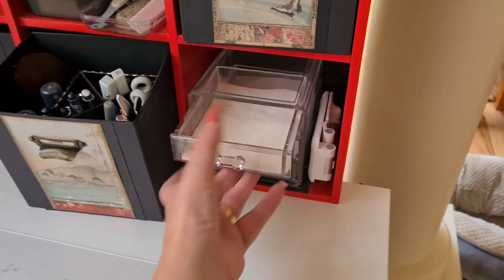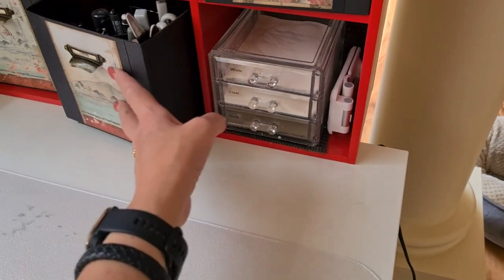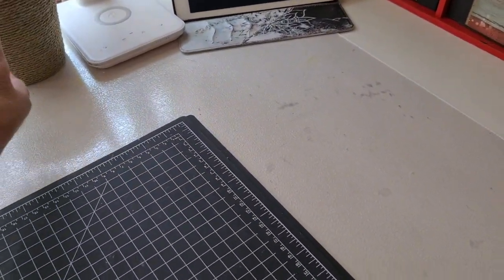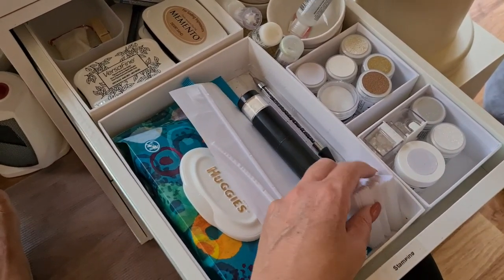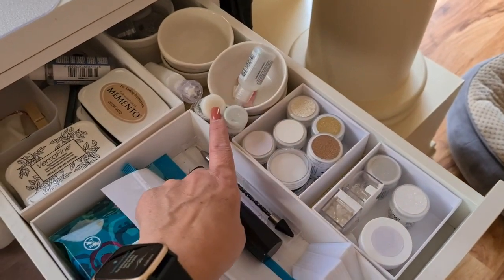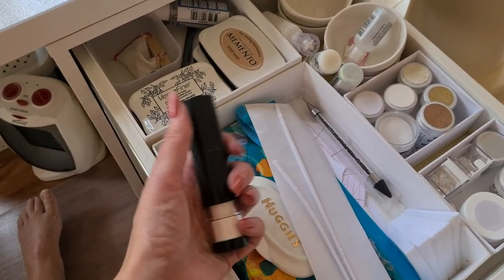Embossing powder — I just pull that out, use it with a spoon and put it back. This little holder holds my phone because sometimes when people ring me I need to talk with my hands. Glue. This little tub is for if I'm using Copic markers. To the right of me are the tools I use the most — more embossing powders that I'm more likely to use, a little bit of bling, Stickles, multi matte medium, Diamond Stickles, Nuvo ones, my go-to ink pads, and a little embossing tool — though now I've got this new one so I don't know what I'm going to do with my crystal Katana.